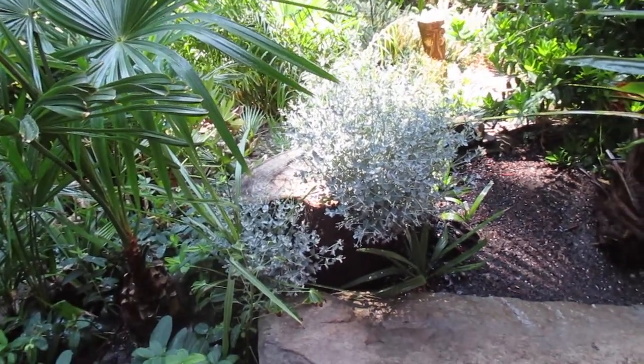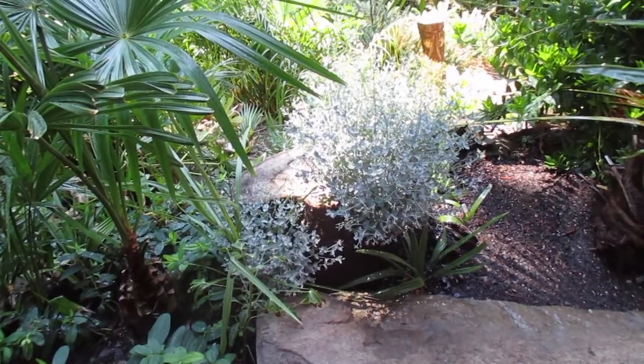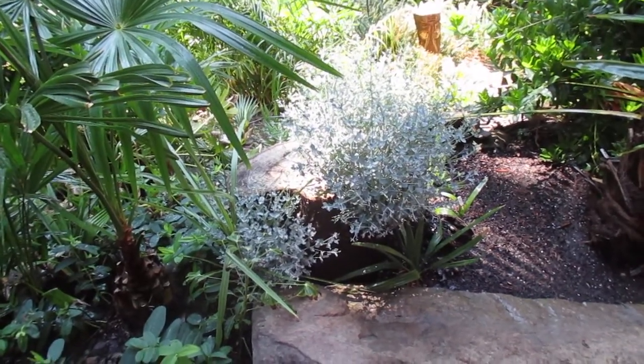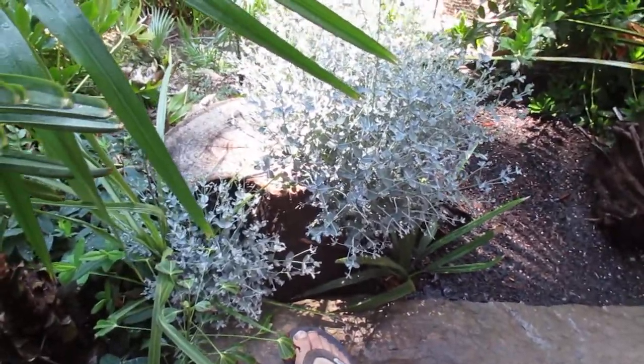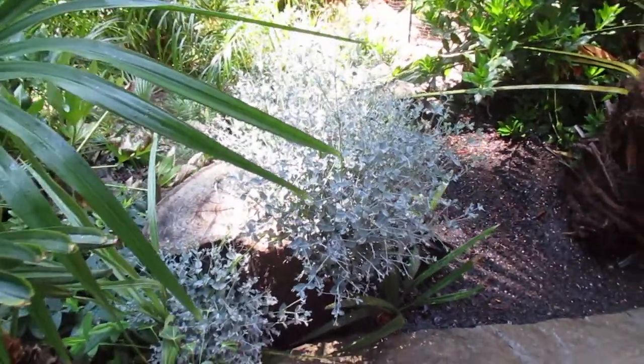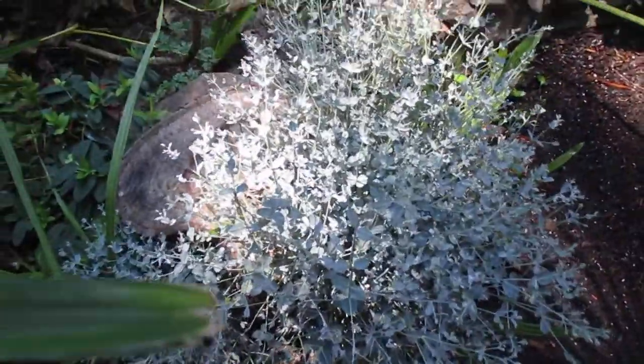That's what one of our eucalyptus trees is looking like five months after it was cut down — cut down in early February. Now we're at the beginning of August. It was cut down to a low stump; there's my foot beside it so you can see how low the stump is. This one here is sprouting back — it was a cider gum, a big one.